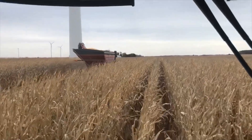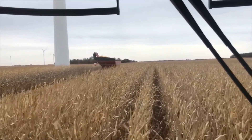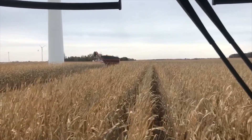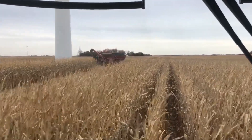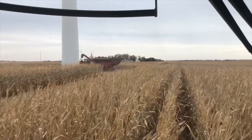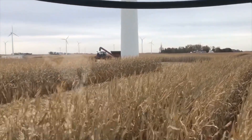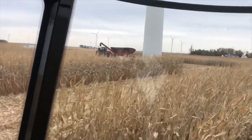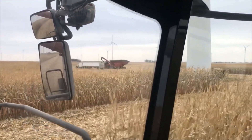I gave Calvin a title today. He's the Enfield Drain Transportation Director. So it's up to him — he's the one in charge of locating, dispatching, and moving trucks around. It's pretty hard to keep the combine going without an Enfield Transportation Director.